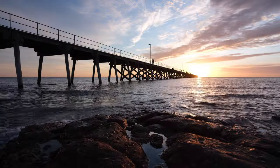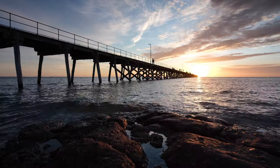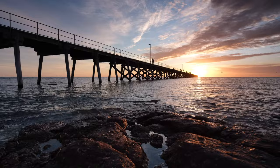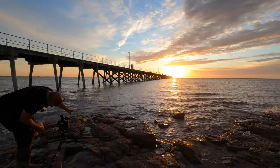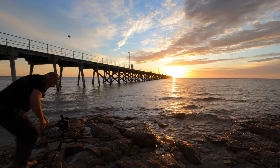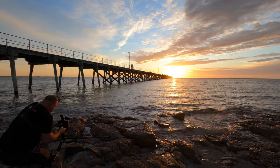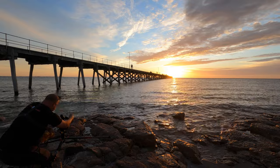So as you can see, when I put this SoftGrad in, it will darken that sky slightly. I've put that in at a slight angle — I'm just going to lock it like that. Now let's get down a bit low. These flippy screens are great. I'm just going to adjust the polarizer to take the glare off these rocks here.